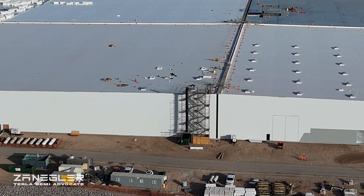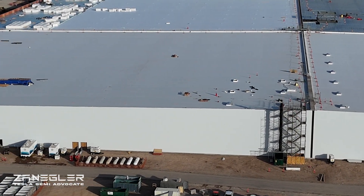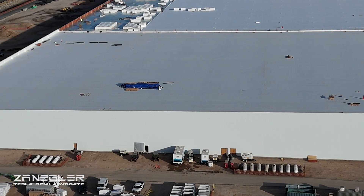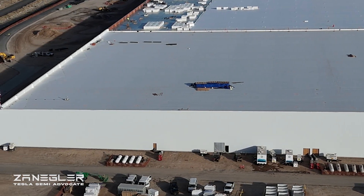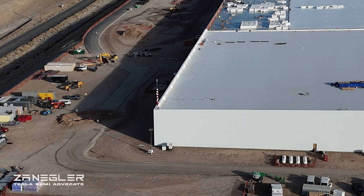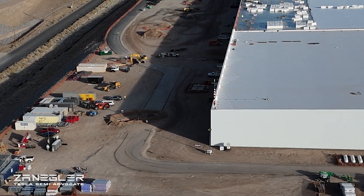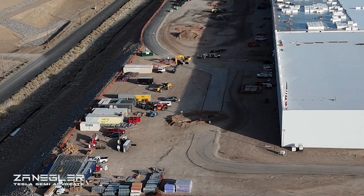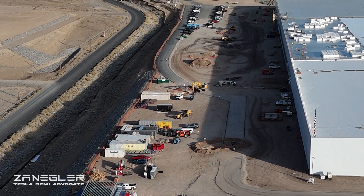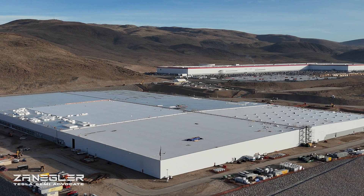Here is the western wall, which has been done for a little while. If you notice the propane tanks, they've also added what looks like four more along the northern section, which are just coming into view now. In any event, let's enjoy this look at the Tesla Semi Factory.